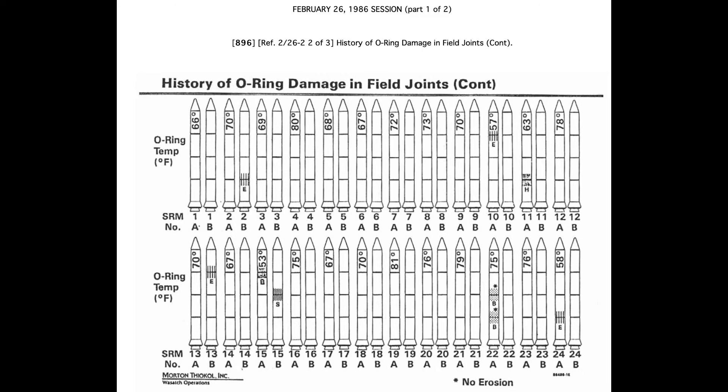While it isn't clear exactly what data was displayed and how it was displayed at that meeting, documents presented to the subsequent investigation do a poor job of linking O-ring failure to temperature, and don't address the predicted temperatures for the actual launch time. Notice the rockets are ordered in their manufacture order, not by the temperature in which they were flown.